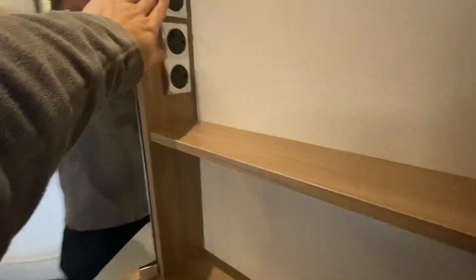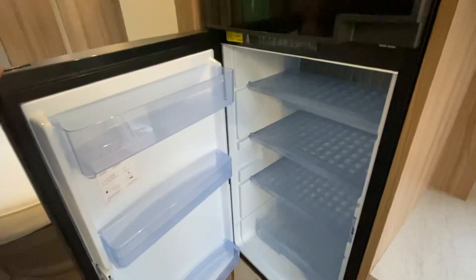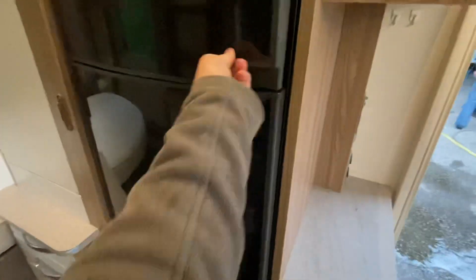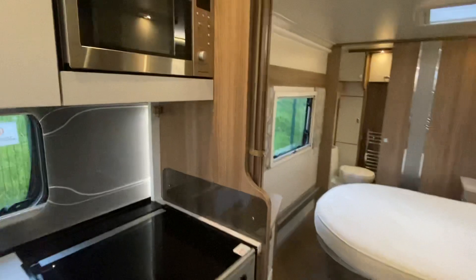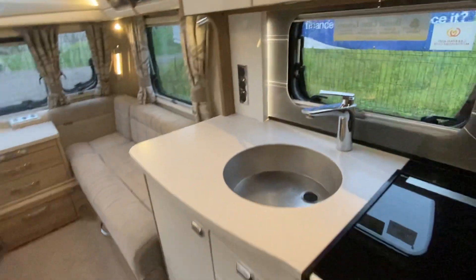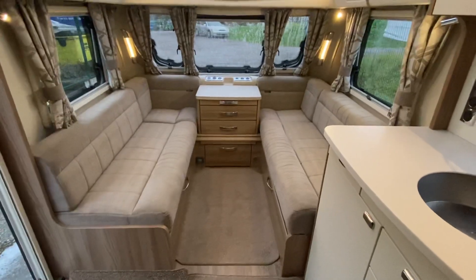There's space for your TV, a large fridge freezer, and a roof extractor fan. It really is loaded with all the extras — it's a quite high spec caravan. Good, it really is.